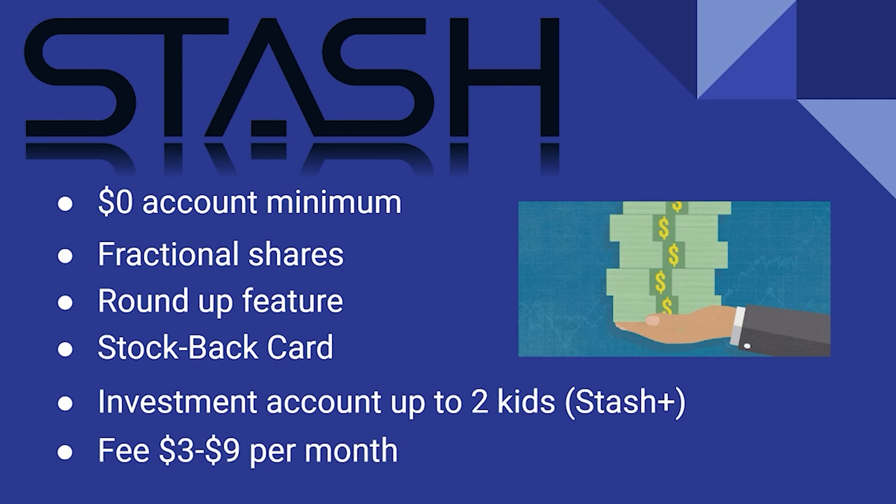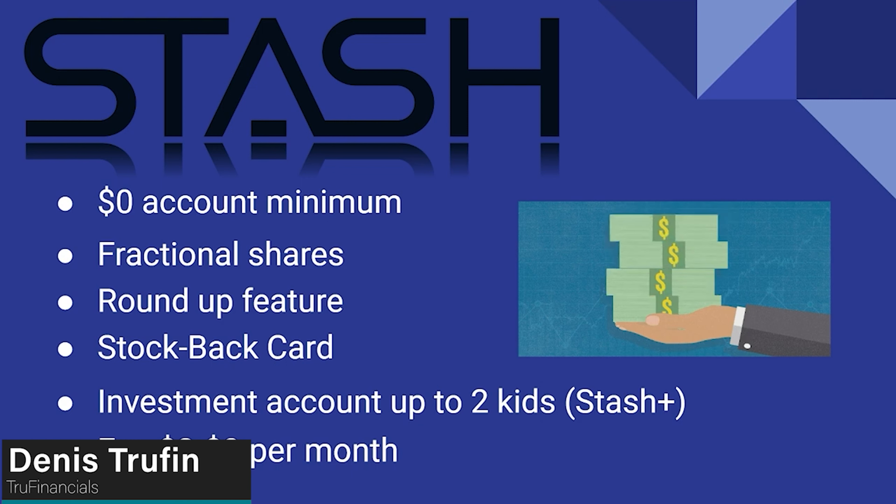You can invest accounts for up to two kids with their Stash+ feature. So if you want a custodial account, this allows you to do that for up to two kids. Fees range from $3 to $9 per month — if you want the custodial accounts, it will be that $9 per month tier.